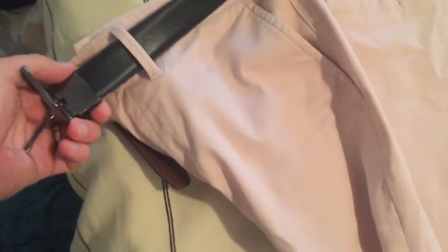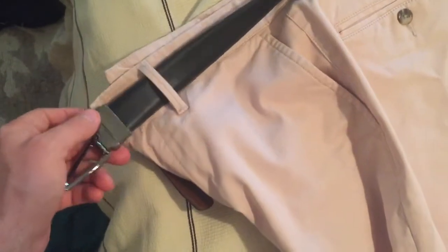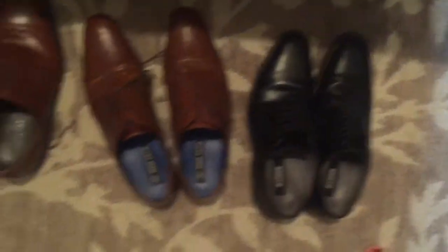Here's my belt — it's reversible. I highly recommend that so you can do brown one day or black another day depending on your other clothes. Now for shoes: I have these pretty nice black shoes that I had for my first six months of pharmacy school. When you wear black shoes, you want to wear a black belt — just reverse it.